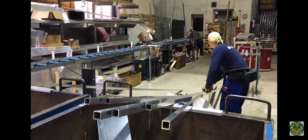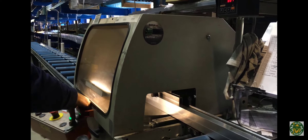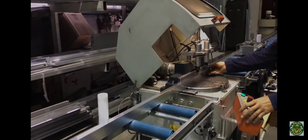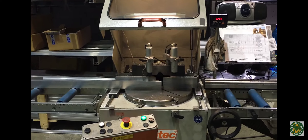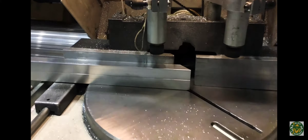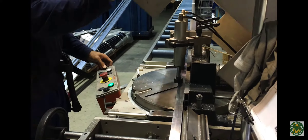Before cutting the profiles, it is very important that the miter saw is carefully set up to meet the desired dimensions and that the aluminum profiles are all lined up to enable easy cutting. Each cut and cutting angle is precisely measured and formatted to fit perfectly with the dimensions. There is no room for any mistakes.